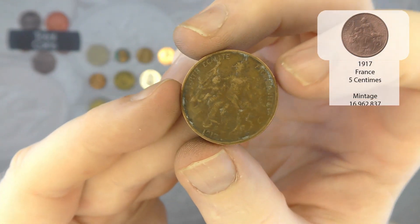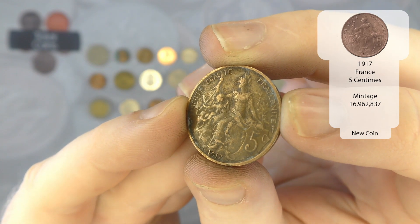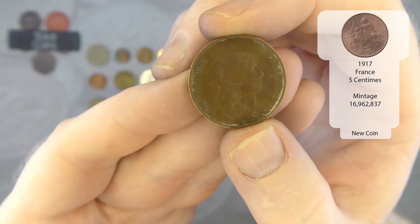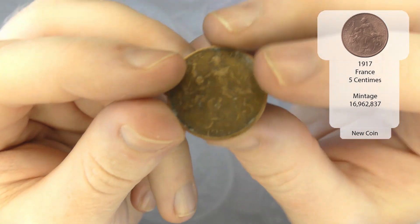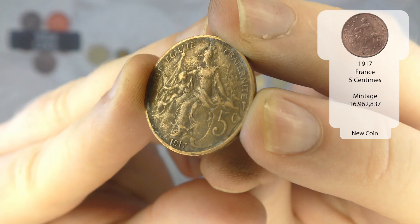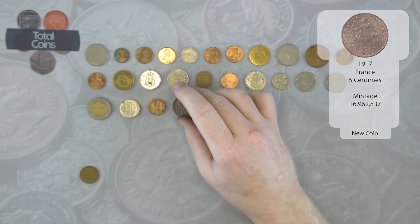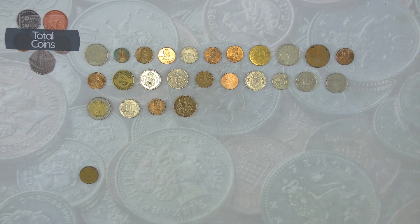Next we've got five centimes — it says French, so that'll be five centimes from 1917. Very nice — we've had a couple of old French coins recently. In the last video we had a Belgian coin from 1904, so yeah, very much liking the older coins that we're finding.